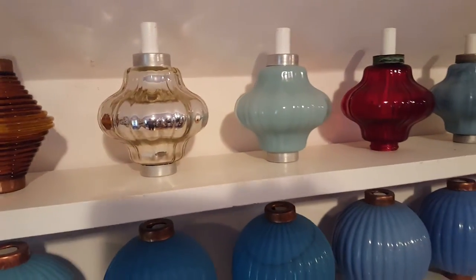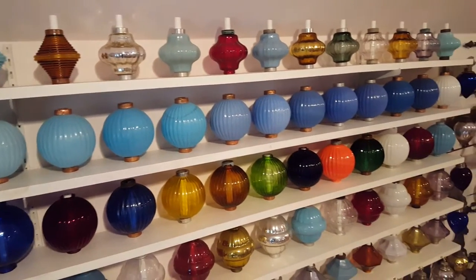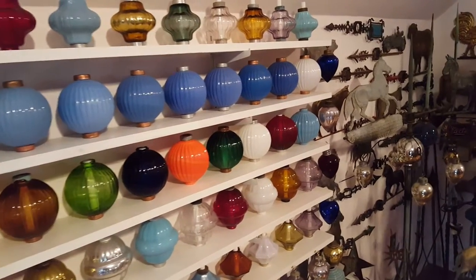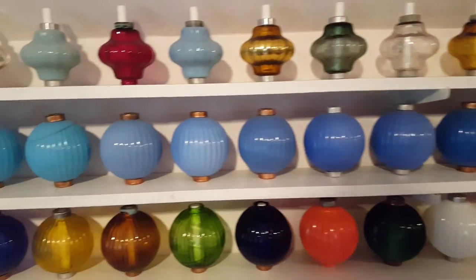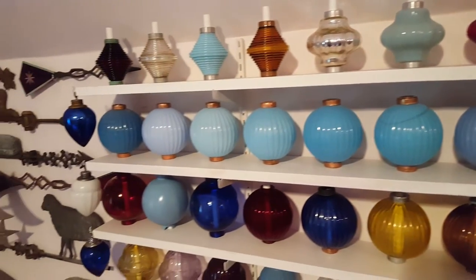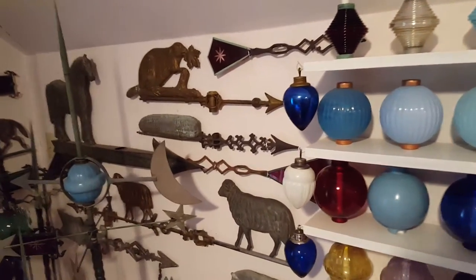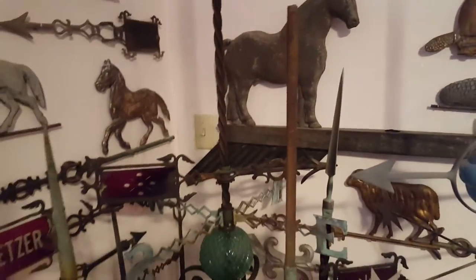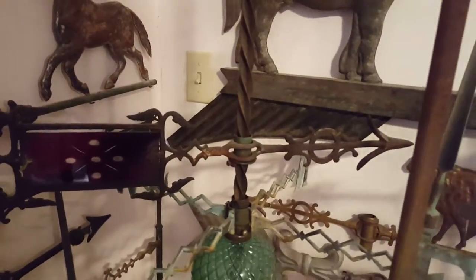All the weathervanes were manufacturer offerings — you'd go through a catalog and say, 'I want a rooster.' What you'll notice is that the cast fronts are all different — every company had their own design for the front. But the animal figure might have been used by ten or twelve companies, because there were metal stamping places that made the animals and sold them to different companies. But every company had their own unique front design.